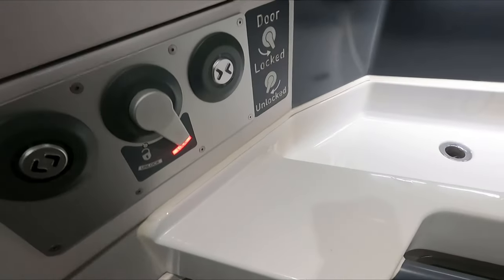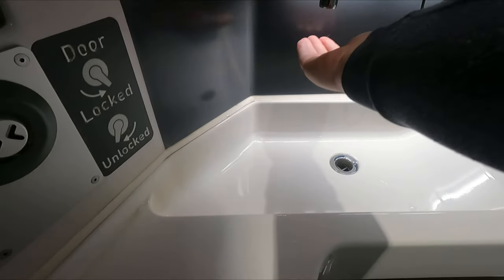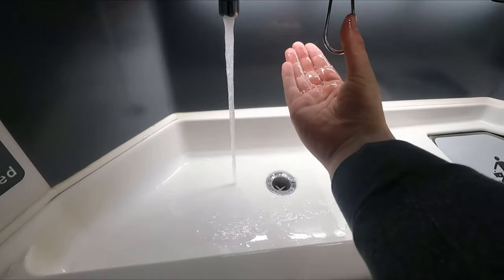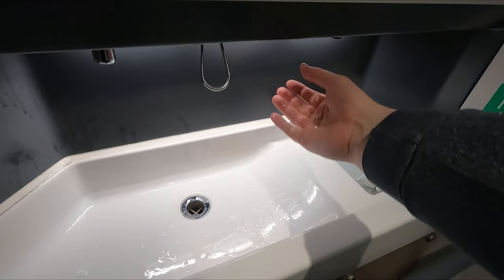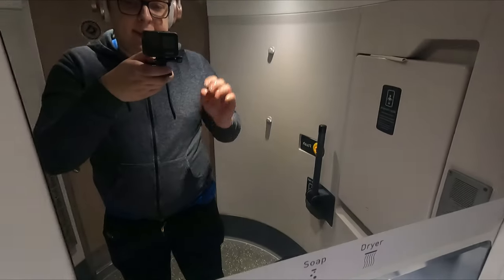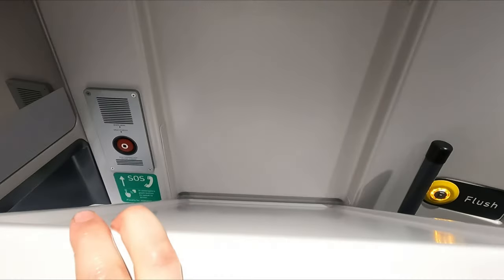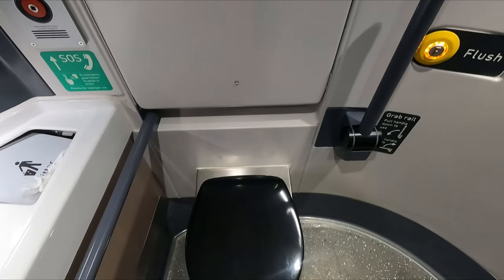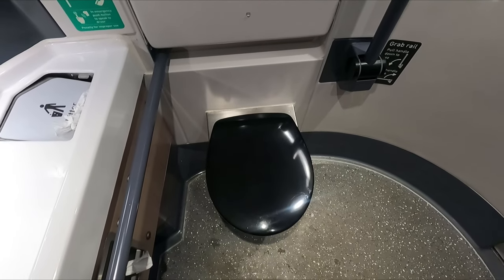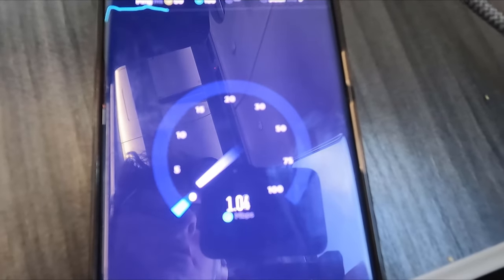As for the toilets, you'll find everything you might need here, including baby changing facilities, and I was pleased to find that everything was clean, well stocked, and in good working order. Lastly, this train is WiFi enabled, although with speeds like this, I think they needn't have bothered.